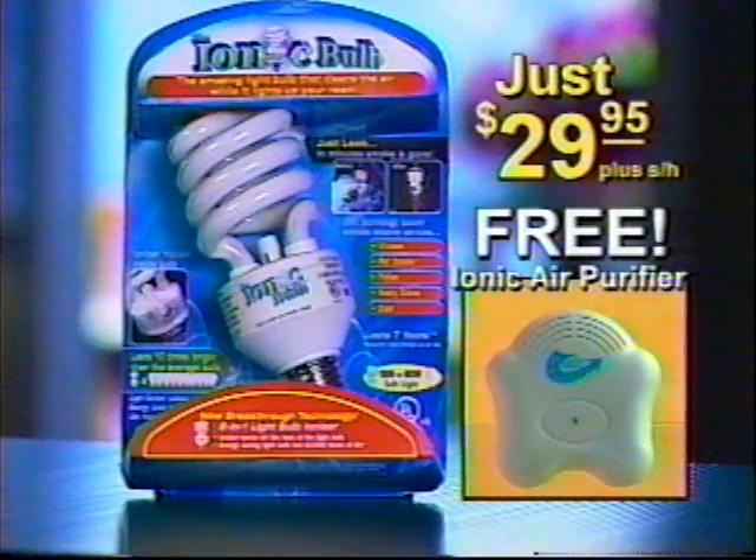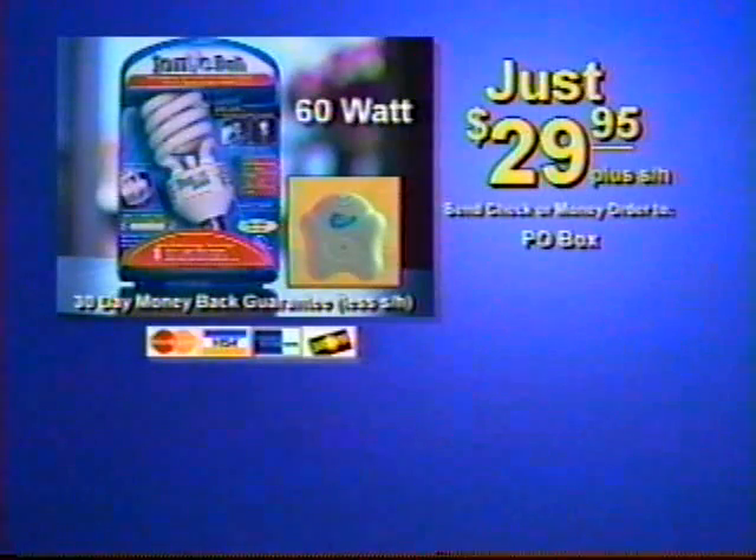Each Ionic Bulb lasts five years of normal use and we guarantee it — if one fails, we'll replace it. Altogether, that's a $40 value, but yours for just $29.95. Call now: 1-800-555-1212. The Ionic Bulb comes in 60 and 100 watt sizes. Ask your operator about special quantity discounts. Call now.